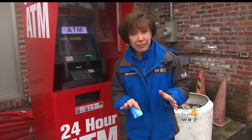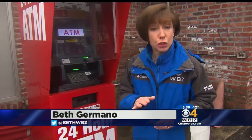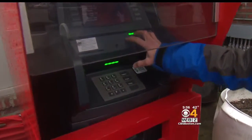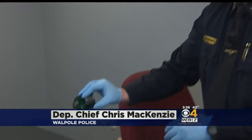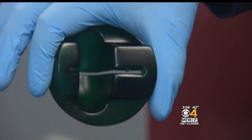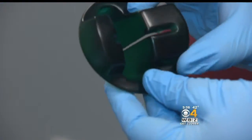Police say the crime is prevalent enough in the area that consumers should be on the lookout — in particular for any loose-fitting credit card cover that seems out of place. This piece — the card reader — protrudes a little bit further than a normal device would. Normally they're built into the machine. Police believe there are connections between these cases.